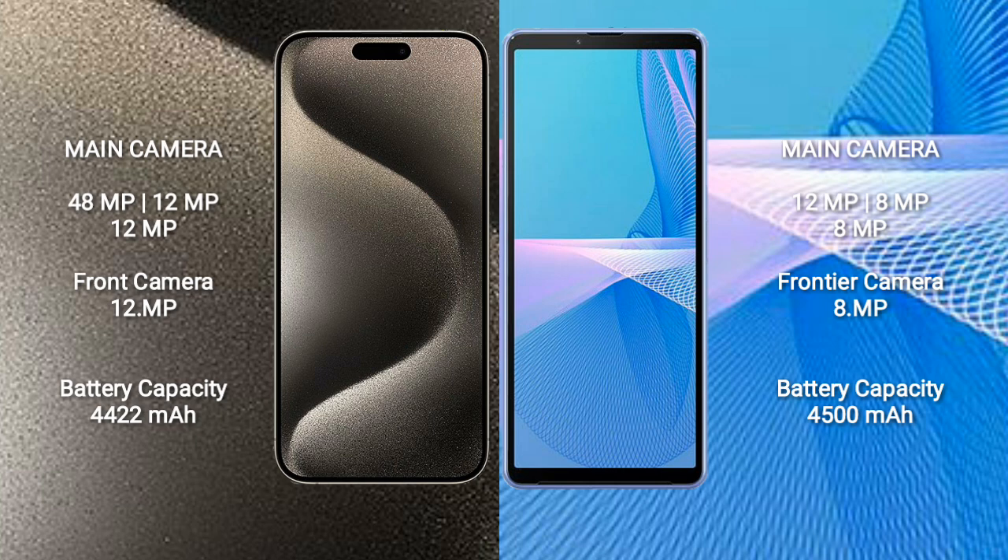iPhone 15 Pro Max has a 4,422mAh battery with 33W fast charging support. Sony Xperia 10 Mark III has a 4,500mAh battery with 21W fast charging.